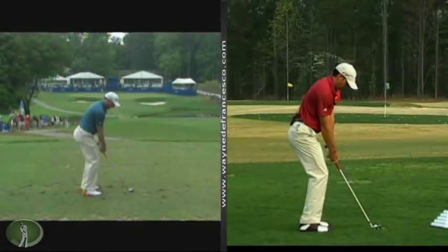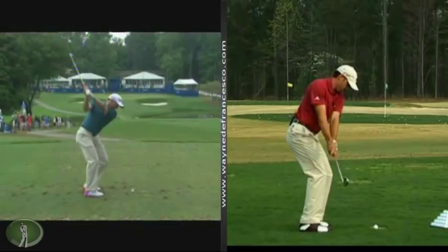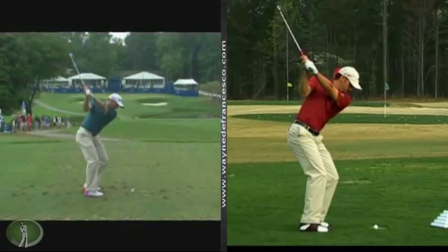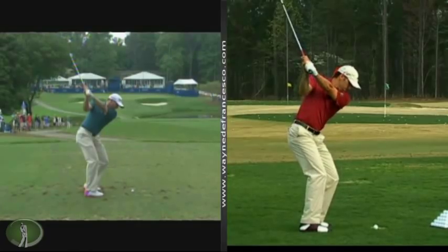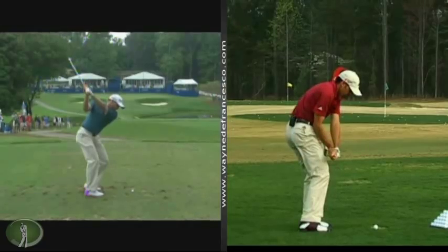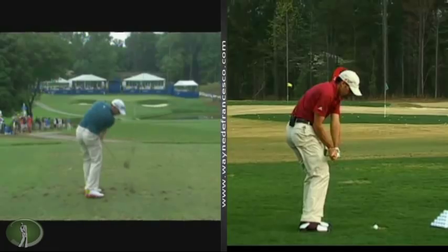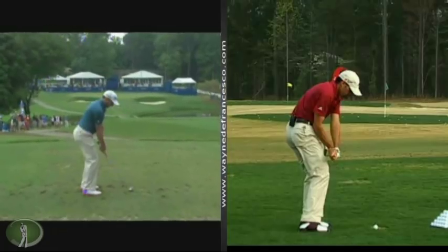Hey there everybody, it's Wayne DeFrancisco and thanks for tuning in to WayneDeFrancisco.com. We've got Sergio Garcia here and he just won the tournament today. They rained it out yesterday, today's Monday and they finished it up. He birdied 15, 16 and 17, built a four shot lead, and then won by two over Tim Clark. Great win for Sergio.